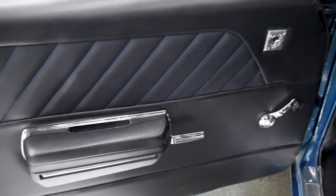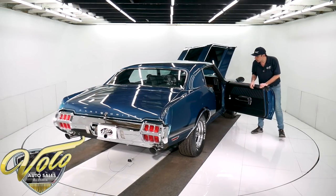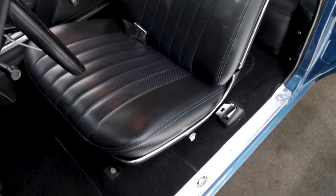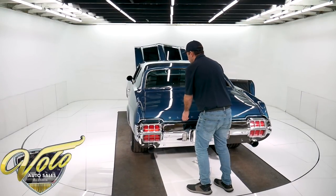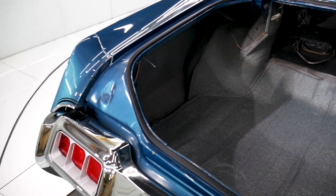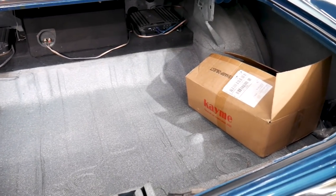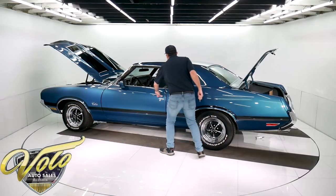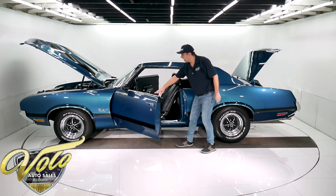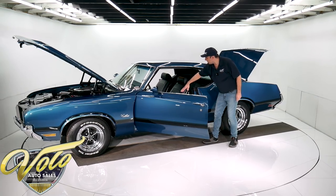Very well done custom upholstery — they stitched the door panels and seats real nicely with blue stitching. The headrests are redone, the rear panel is done, and all the metal trim throughout the interior is painted. It's a really nice interior. The window cranks, handles, and armrest bases are new. The seat trim and backs of the seats and headrests are all redone.